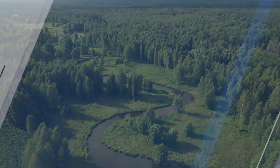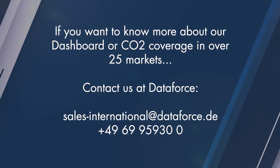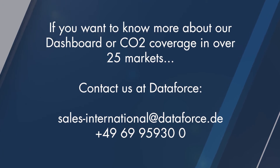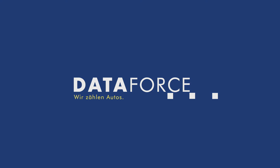If you want to know more about our dashboard or CO2 coverage in over 25 markets, contact us at Dataforce for a no obligation chat or demonstration.